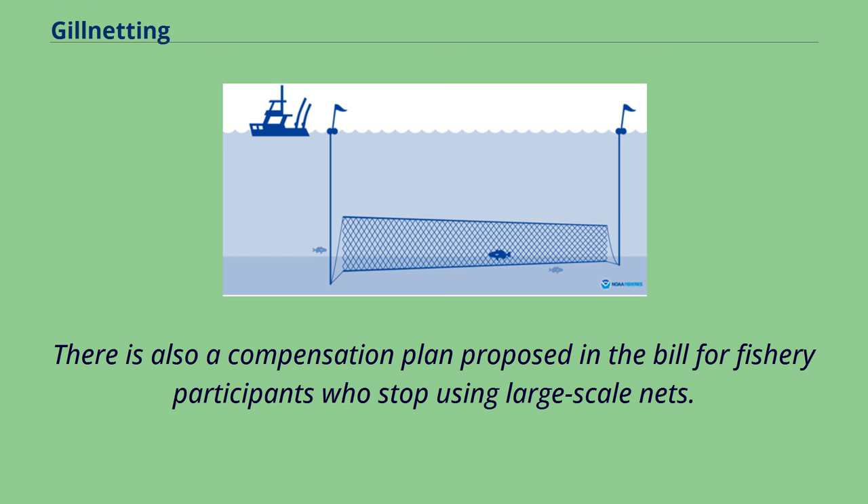The bill's focus is to ban the use of large-scale nets while supporting the use of alternative methods of fishing to decrease the maximum amount of by-catch. There is also a compensation plan proposed in the bill for fishery participants who stop using large-scale nets.